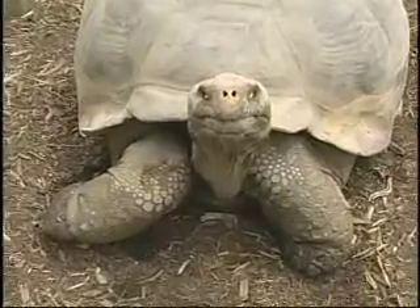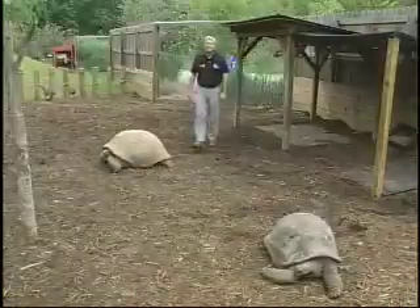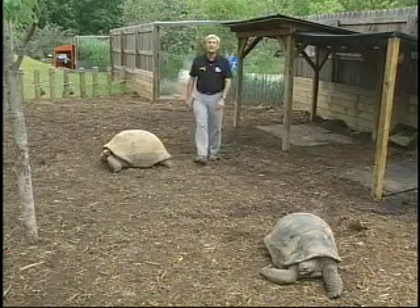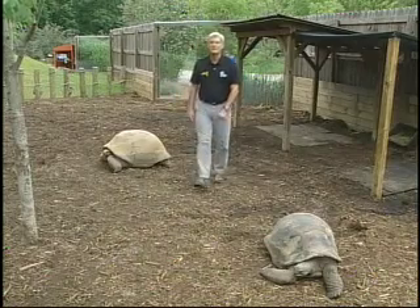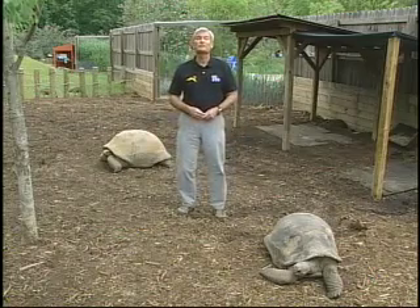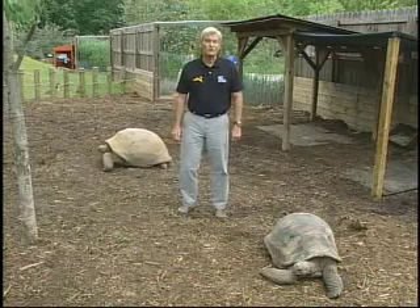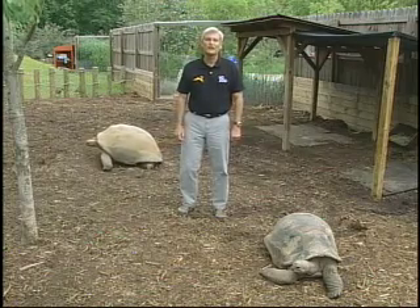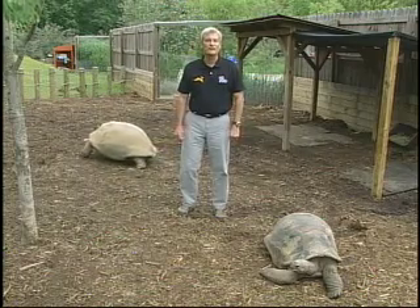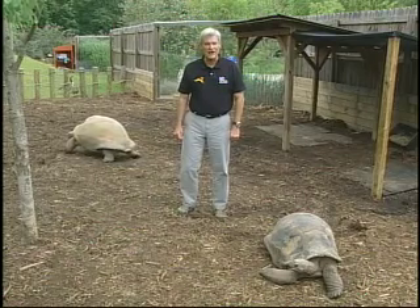They should be out on the exhibit here every day through probably sometime in October. Last year, the Galapagos tortoises helped make the KidZone one of the zoo's most popular exhibits. This year, with two types of tortoises, we expect it to remain a visitor favorite. If you'd like to learn more, please check out our website at nczoo.org. Reporting for the Zoo Files, I'm Rod Hackney, connecting your life to wildlife.